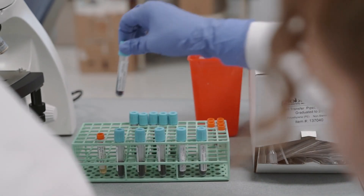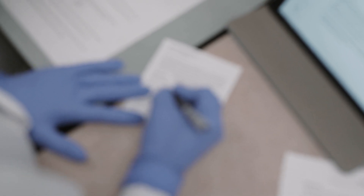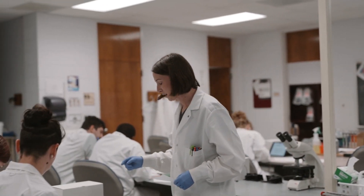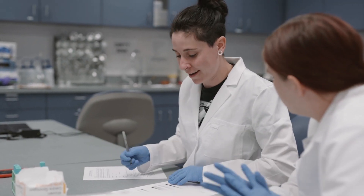Our students need to not only have a high level of academic knowledge and technical skill, but they also need to have a high level of integrity. They need to be able to troubleshoot results and understand the clinical significance of the results, so they can make sure that everything they're reporting is accurate and is going to lead to a correct diagnosis for the patient.